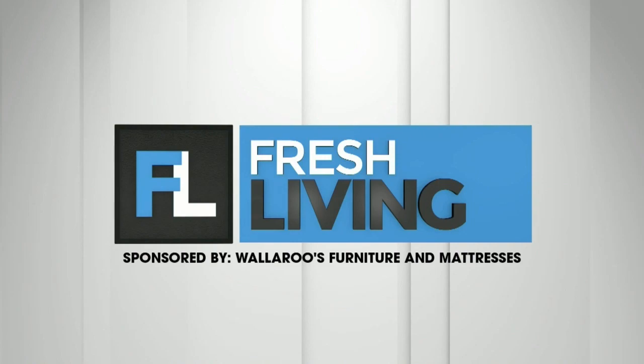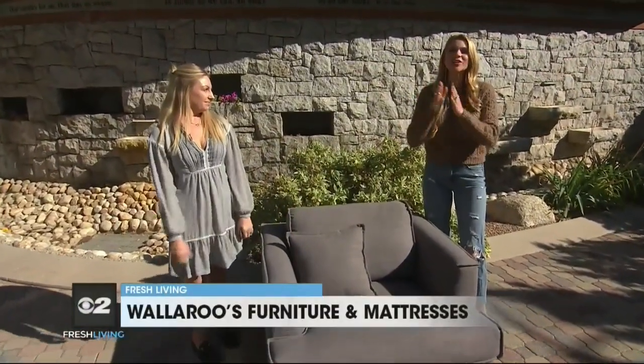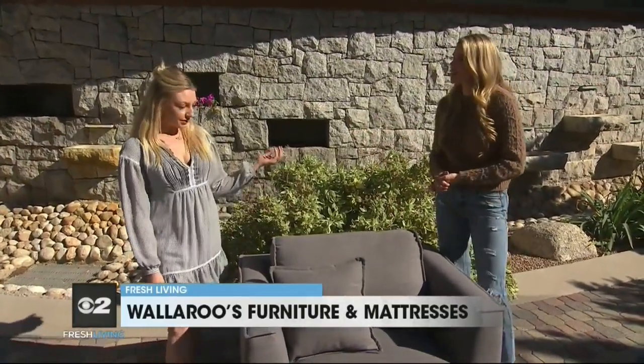The following segment is sponsored by Wallaroos Furniture and Mattresses. When looking for the right furniture for your home, it is a huge decision, but luckily Bailey is here from Wallaroos to help us spot the good stuff from the bad stuff. Thank you so much for joining us. Thank you so much for having me.